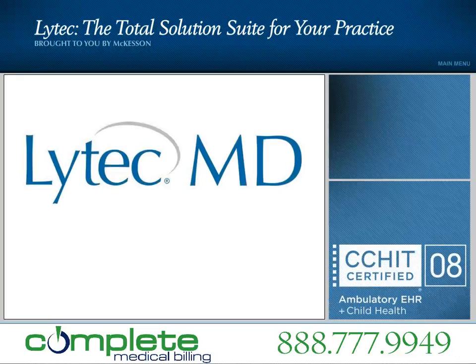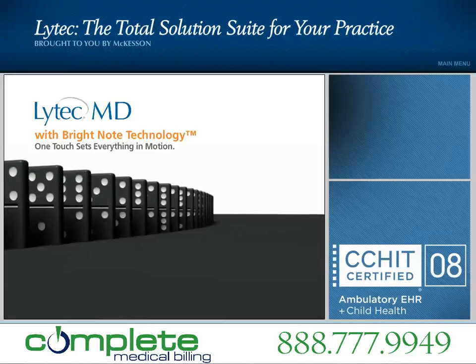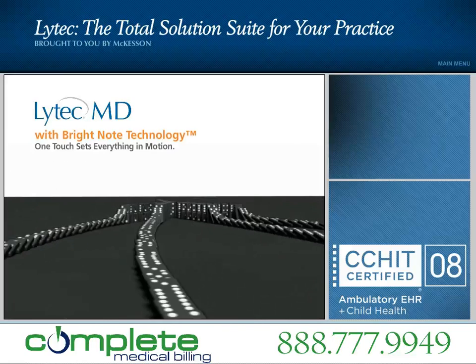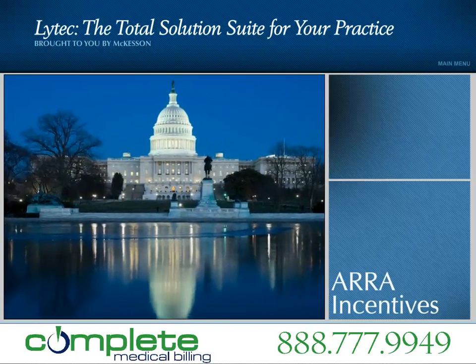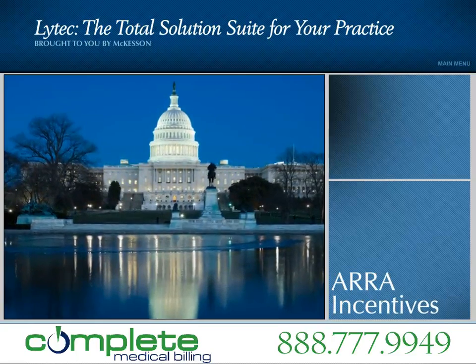McKesson also offers LIHTEC MD, the complete LIHTEC practice management system combined with a CCHIT 2008 ambulatory EHR. LIHTEC MD features BrightNote technology, a dynamic processing technology that enables physicians to capture an entire patient encounter in a single note. With stimulus incentives on the horizon, now is the time to implement LIHTEC MD and capture the total practice benefits.